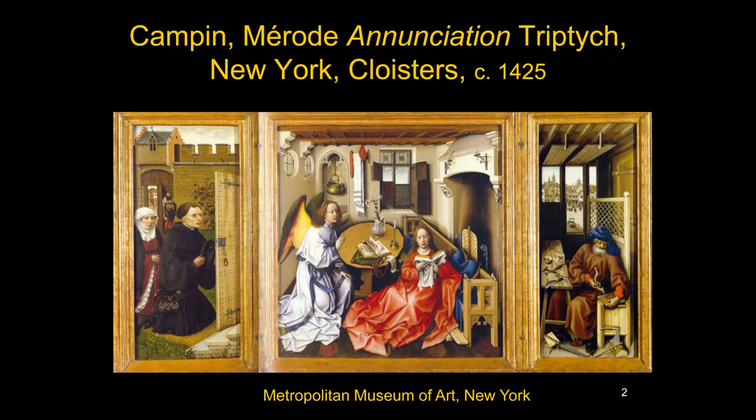One of the most familiar paintings associated with Robert Campin is the Merode Annunciation Triptych, sometimes just called the Merode Altarpiece. It's in the Cloisters in New York, owned by the Metropolitan Museum of Art, though not at the main building — it's in the Cloisters in Fort Tryon Park. This appears in multiple survey books, so when American students think of Robert Campin, this is often the first work they think of.